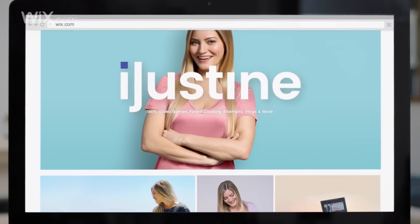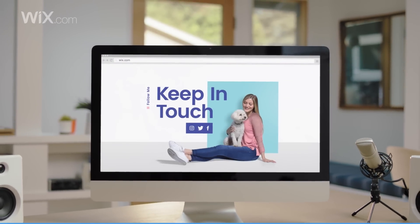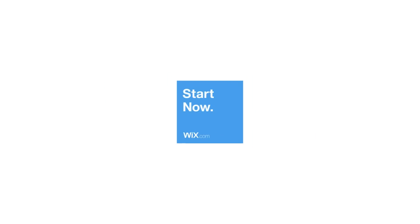Are you ready for the big reveal? Ta-da! I love it. What do you guys think? Go to Wix.com and create your stunning website today.